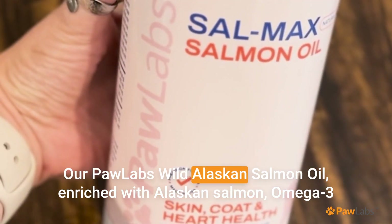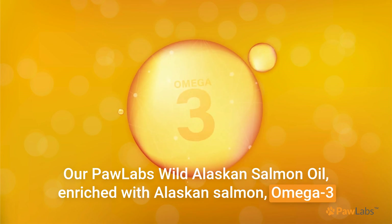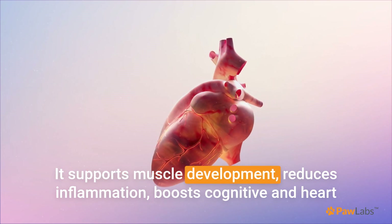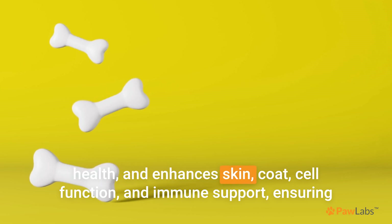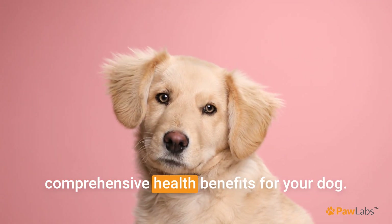Our Paw Labs wild Alaskan salmon oil, enriched with Alaskan salmon omega-3 and omega-6, provides high-quality protein, essential vitamins, and minerals. It supports muscle development, reduces inflammation, boosts cognitive and heart health, and enhances skin, coat, cell function, and immune support, ensuring comprehensive health benefits for your dog.